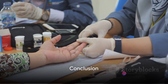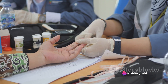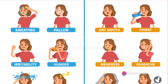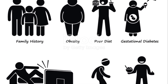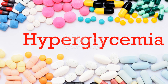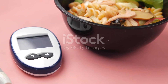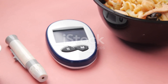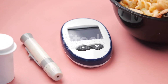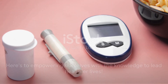To sum up, understanding hyperglycemia involves recognizing its causes and symptoms, getting a diagnosis, managing the condition, and taking steps to prevent it. Remember, dealing effectively with hyperglycemia is completely achievable with proper education, lifestyle adjustments, and medical support. If you found this information helpful, don't forget to hit the like button, share it with others, and subscribe for more health-related content. Here's to empowering ourselves with the knowledge to lead healthier lives.